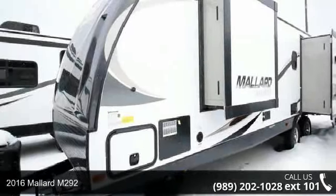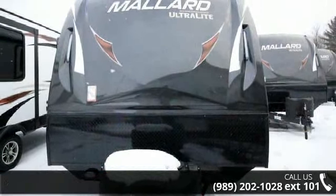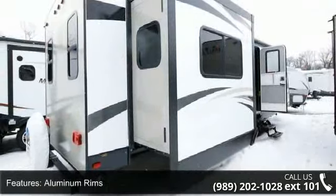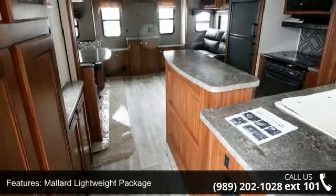Travel in style with this 2016 Mallard M2 Nanny 2. Whether you are planning on vacationing, adventuring or just relaxing, this travel trailer does it all. This unit is perfect for those looking to maximize fuel efficiency but maintain all of the conveniences of a well-appointed, feature-packed RV.